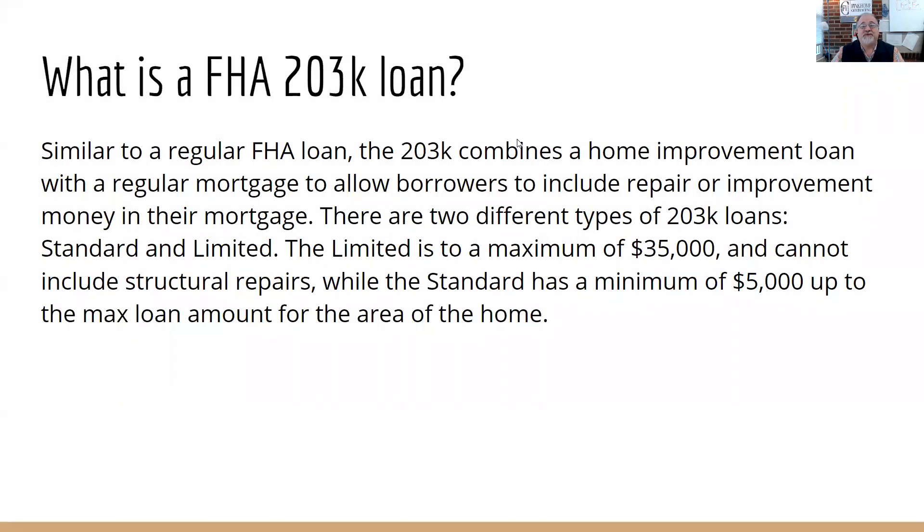What is a FHA 203K loan? We did cover that in the intro to 203Ks, but it's similar to a regular FHA — it combines a home improvement loan with a regular mortgage and allows borrowers to include the repairs and improvements into that mortgage. It ends up giving them a better rate than having separate loans, a second mortgage, a home equity line of credit, or a construction loan.